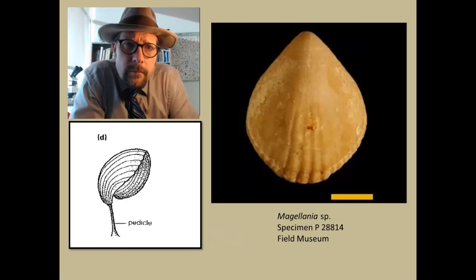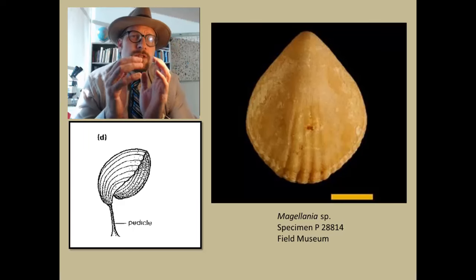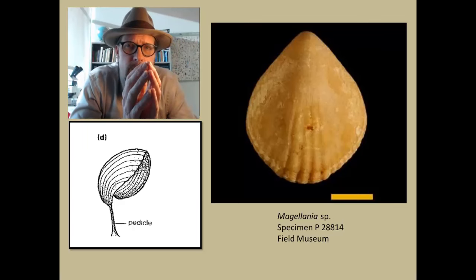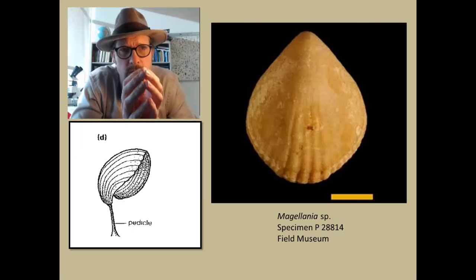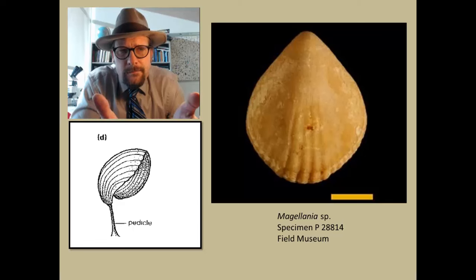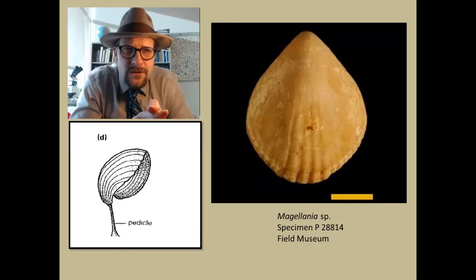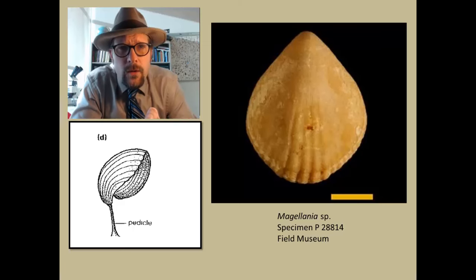Brachiopods are benthic marine animals enclosed in two shells, and they feed by drawing water into the shell and filtering off food particles. They resemble clams, but they are not related to them. They are referred to as lamp shells, because their shells look like the old style oil lamps.